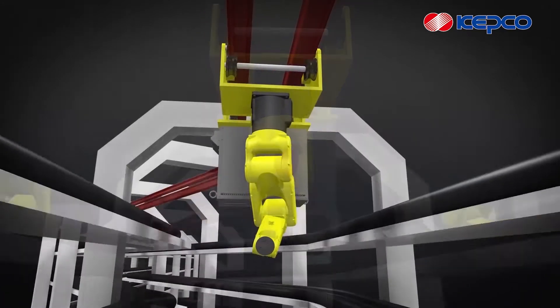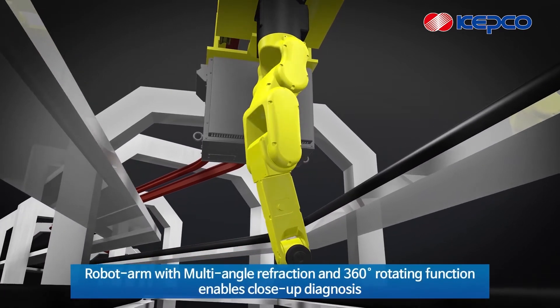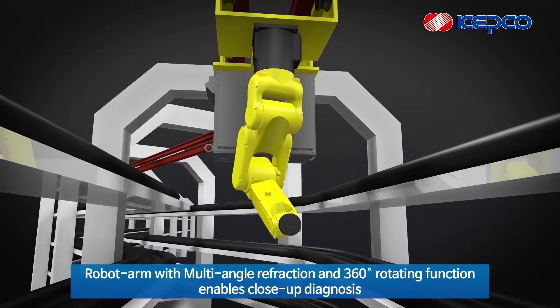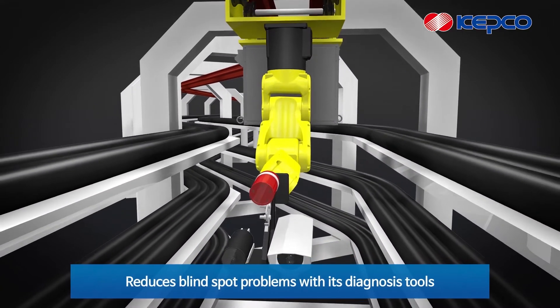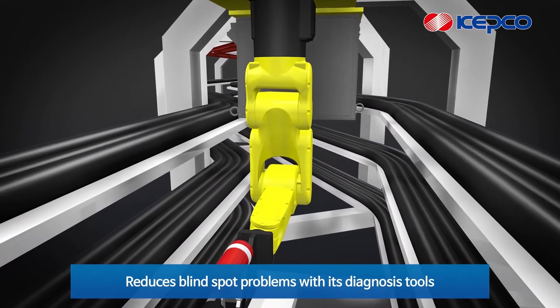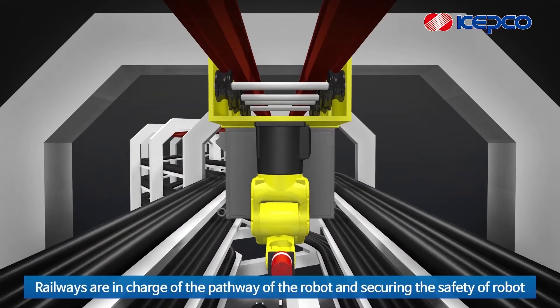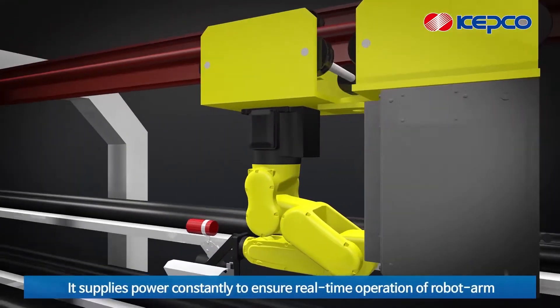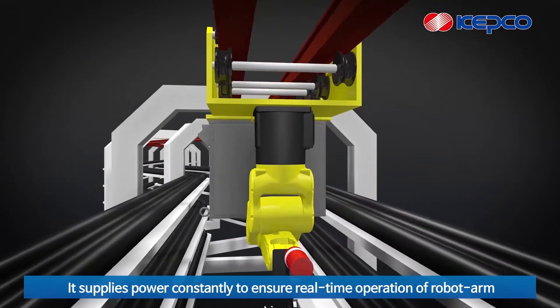The robot arm is capable of 24/7 autonomous driving and operation. With multi-angle refraction and 360-degree rotating function, it enables close-up diagnosis and reduces blind spot problems with its diagnosis tools. The railways are in charge of the pathway of the robot, securing its safety, and supplying power constantly to ensure real-time operation of the robot arm.